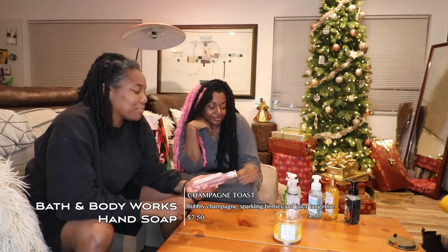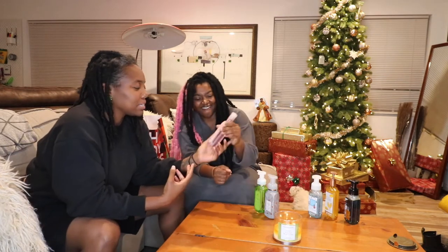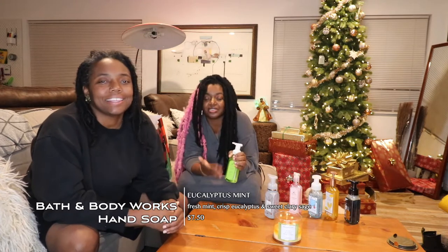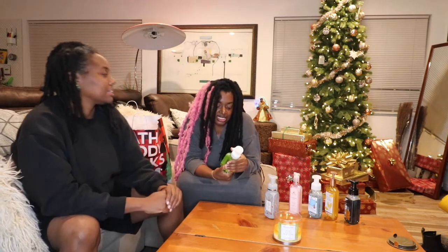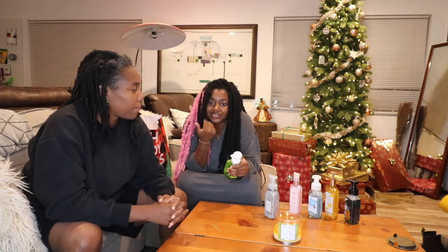Champagne — we got that one for something bougie and glamorous for the bathroom. We don't know what it smells like yet but we'll let you guys know. Then we have Eucalyptus Mint — everyone knows what eucalyptus smells like, it's earthy. I like that these hand soaps have essential oils, vitamin E, shea extract, and aloe — all things that are really good for keeping moisture in your skin.